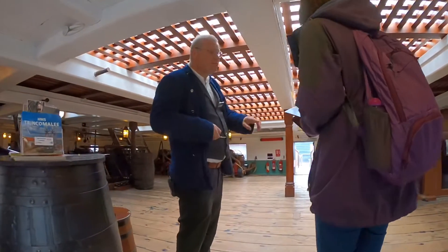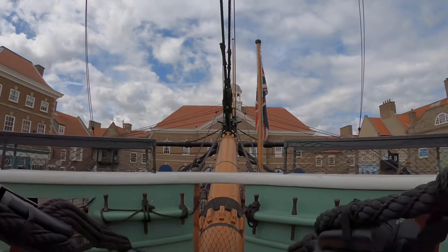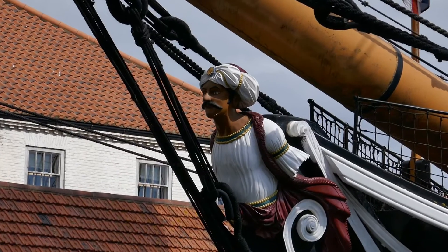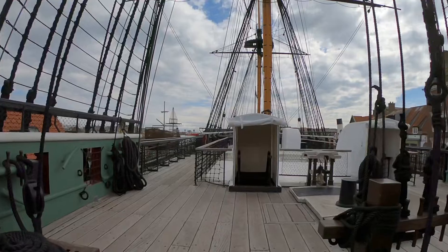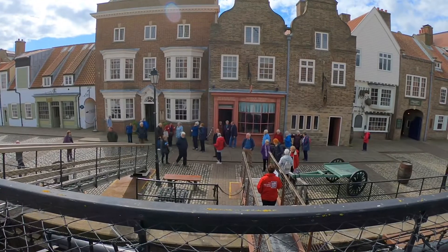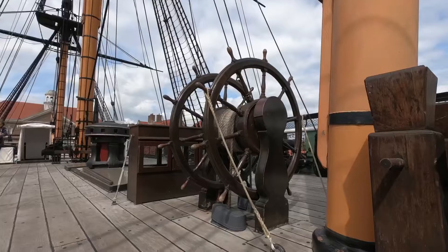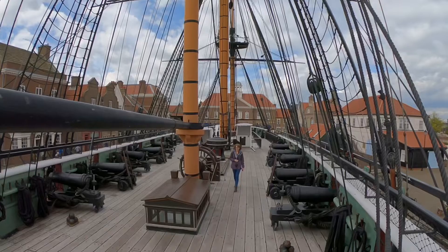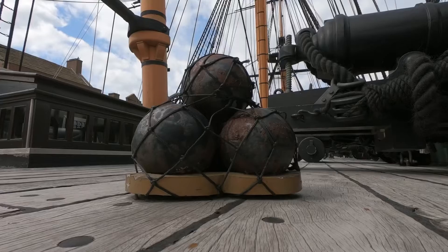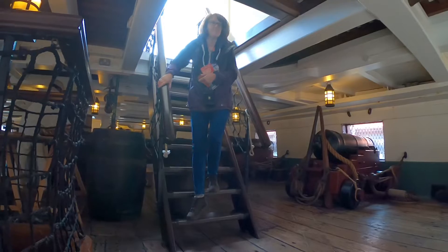The decking as you can see is quite uneven so just take care as you're walking around. The ship was built in 1817 and she was built in India, in Bombay. She was built out of a nice strong wood called Malabar Teak. This is still the original Malabar Teak, and the gun deck that we entered on is still all the original Malabar Teak as well. When she went through restoration it was all of the top deck that got restored and part of the wall, which is when they added the copper on.